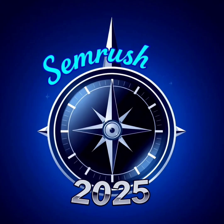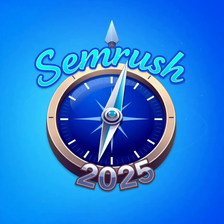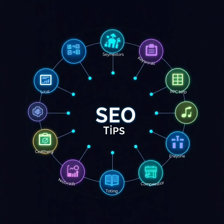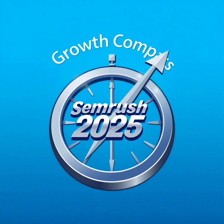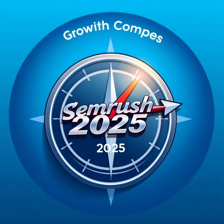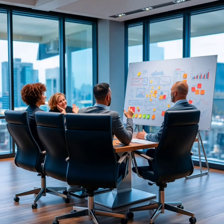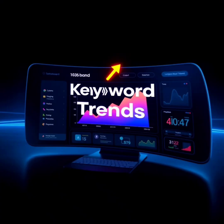SEMrush Unlocked. SEMrush isn't just a tool — it's a digital marketing command center. From keyword research to backlink audits, competitive analysis to SEO content writing, SEMrush handles it all. In a single dashboard, you get AI-powered recommendations, keyword clustering, competitor tracking, local SEO tools, and social media and PPC integrations. SEMrush in 2025 is more than SEO — it's your growth compass for real-time trends and future-proofing.